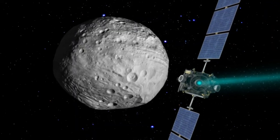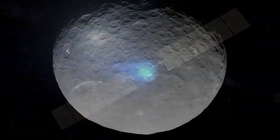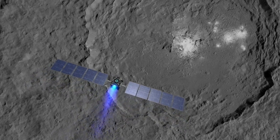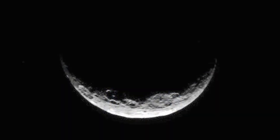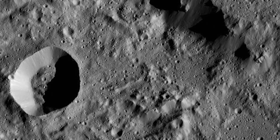NASA's Dawn spacecraft first visited Vesta, then left Vesta and went out to Ceres. It spent more than three years orbiting that dwarf planet and took spectacular images and other measurements. Tell us a little bit about what we learned from Dawn.